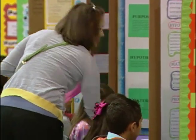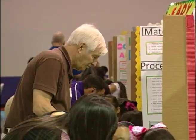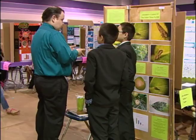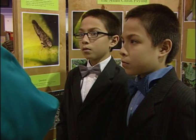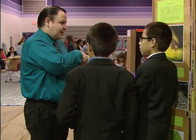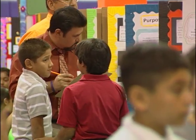Walking into Central Middle School Gymnasium, you would have found science projects from 3rd to 5th grade elementary students showcasing their science projects at the District Science Fair. Students from all areas of the district met at Central on May 5th, 2013 to compete and present their science experiments before the judges.